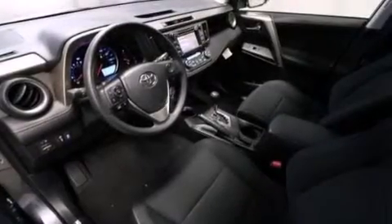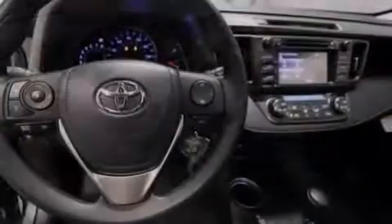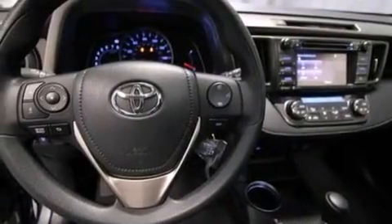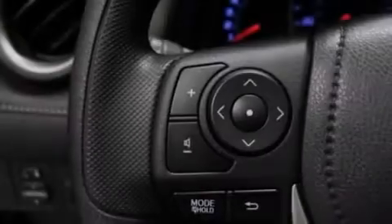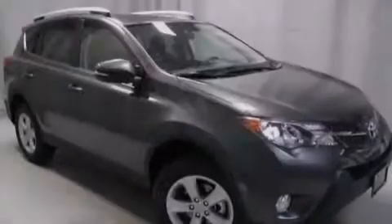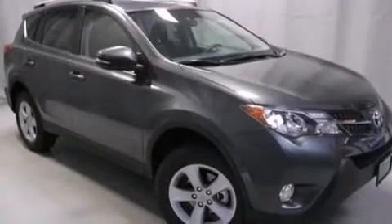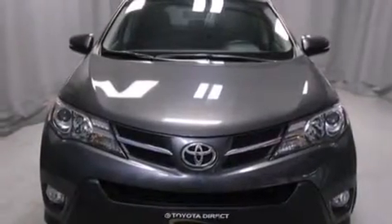The following features are also included: air conditioning with automatic climate control, a split folding rear seat, cruise control, a six speaker audio system, front multi-stage airbags, rear seat childproof door locks, steering wheel mounted controls, full power accessories, a rear window defroster, and an auxiliary power outlet.